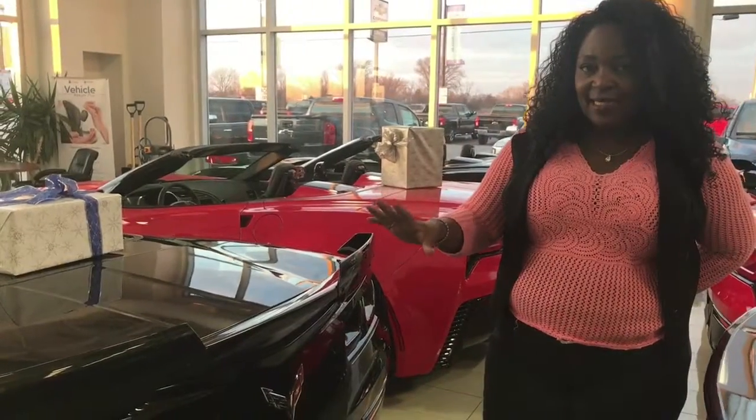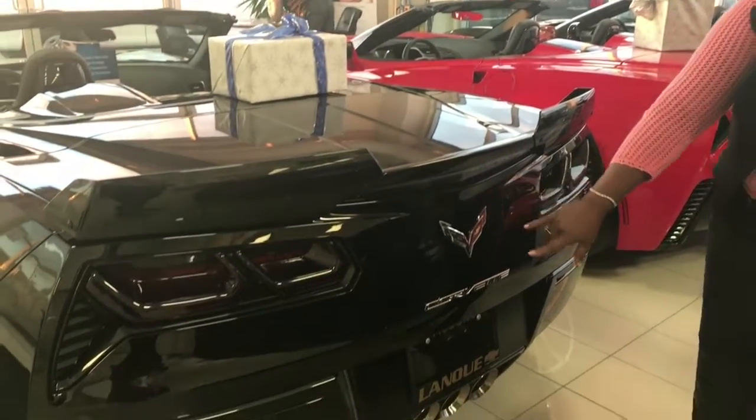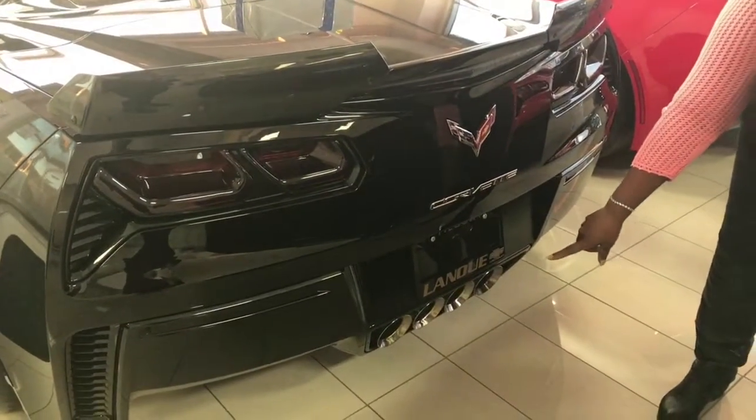Continuing with the sleekness of the vehicle, check out how the lines go across the rear end. You've got your beautiful Corvette badge in here, and of course the performance exhaust.